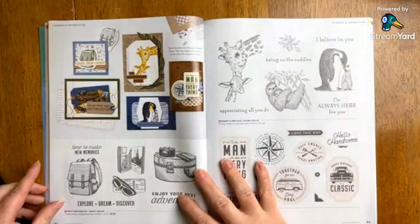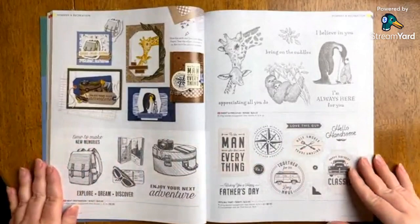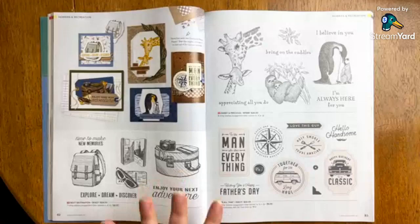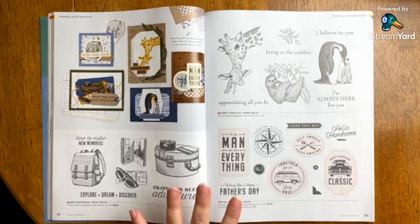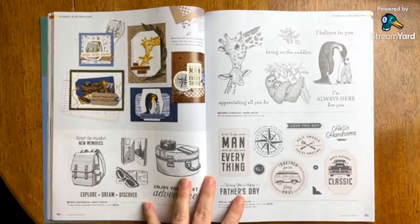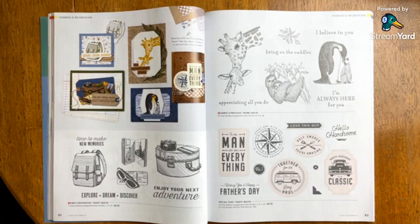Next Destination is new — for the travelers in your life, or if you travel, or if you are a memory keeper. I haven't talked too much about scrapbooking, but for those of you who are scrapbookers, there is something about what they've created with this catalog that really makes me think it's great for memory keepers as well. I've really gotten away from scrapbooking and am 100% card making right now, but if you are a memory keeper, that's going to make some stunning pages.